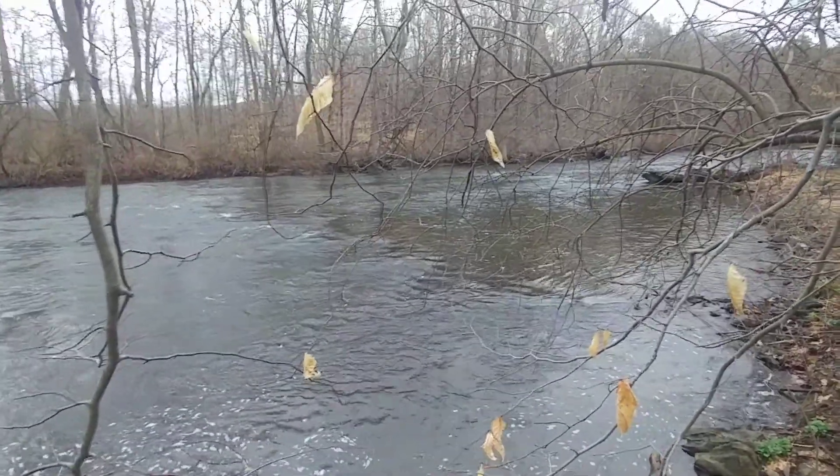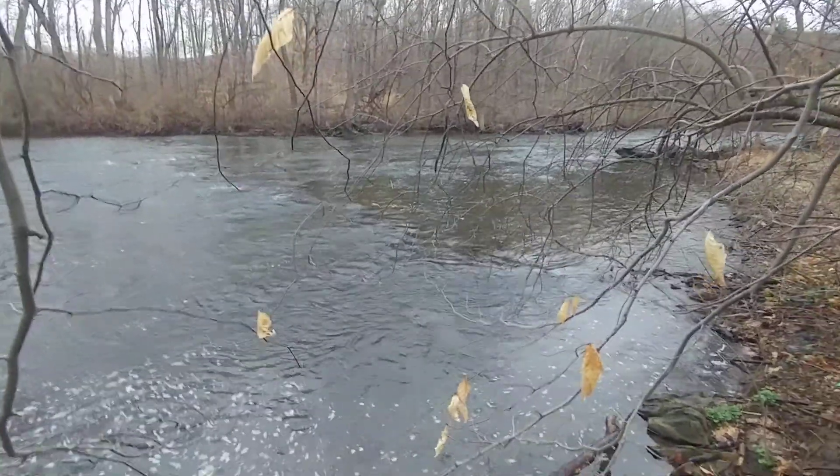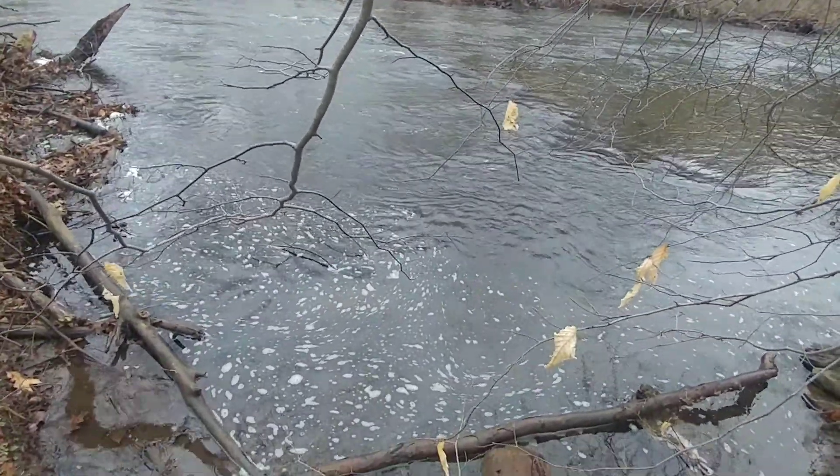I was just noticing, if you take a look — I'll just play down. Now, watch some of the bubbles in the stream. That foam and everything, some of it's there in a circular pattern.